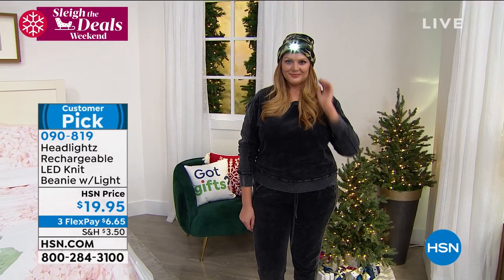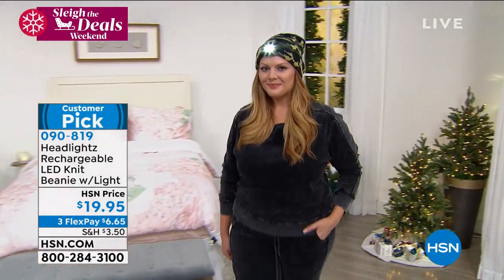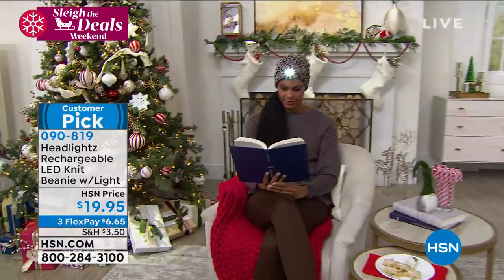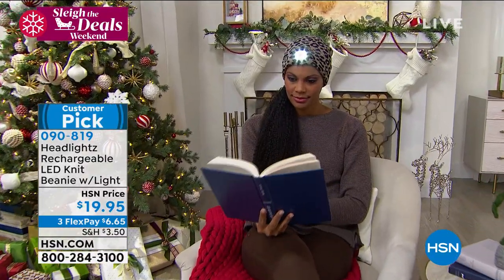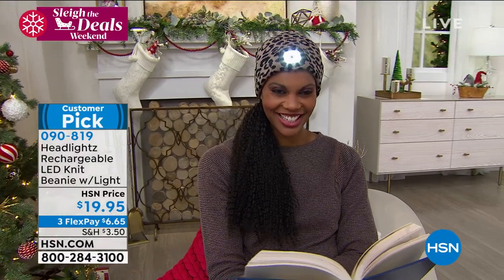There are folks that use this on the porch for knitting and sewing, or just hanging out and reading. I have heard stories that spouses take it to bed so they can read without bothering their partner. There are tons of uses indoors — like the attic or in a garage cleaning up.